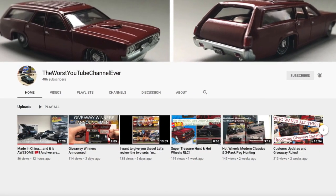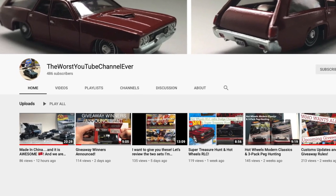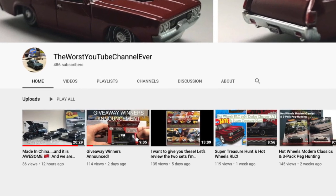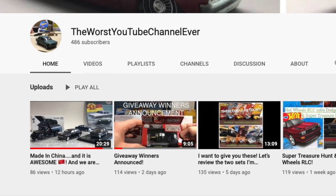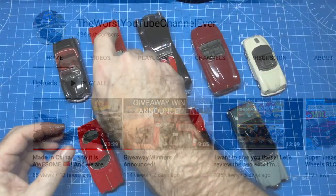If you like this kind of video, you need to go right over to David's channel called the Worst YouTube Channel Ever, where he displays his collection of cars — most recently some very unique Chinese brand models with outstanding quality. I'll put a link in the description below.